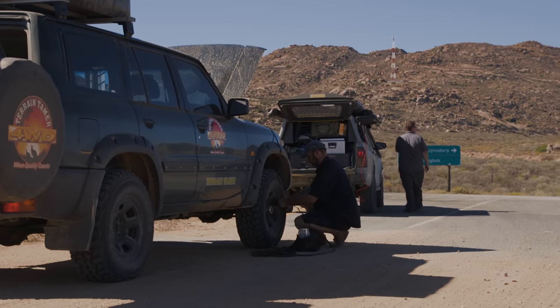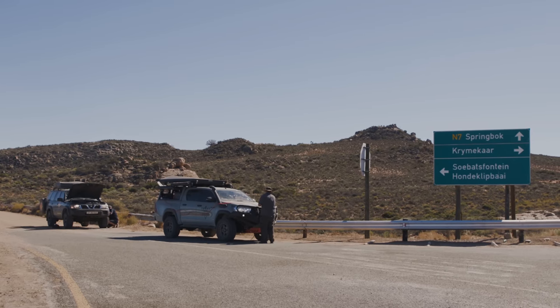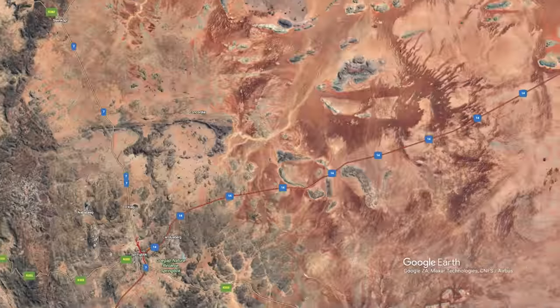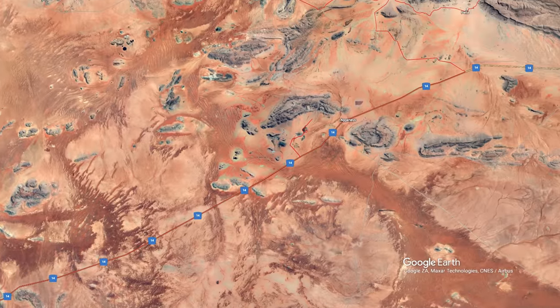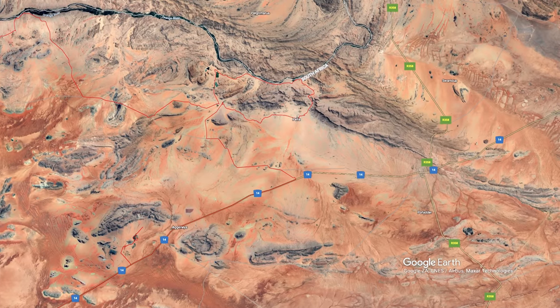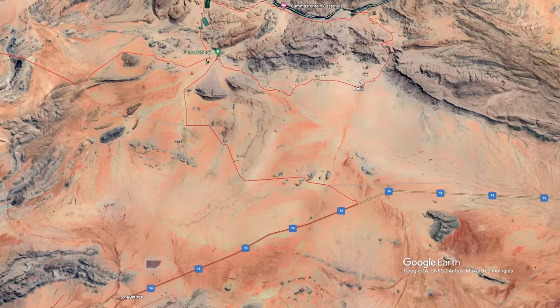Just like that, our little adventure with Nikki was up. From Springbok we would go our separate ways, but what a great little detour. The next chapter of our adventure was about to begin. After we said goodbye to Nikki in Springbok, we made our way down the N14 towards the town of Pella, where we would be meeting up with Emma, the Runaway Blonde.